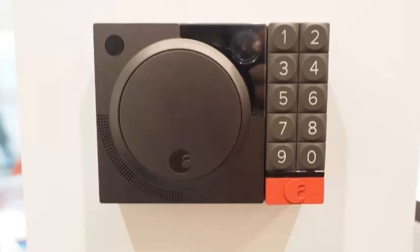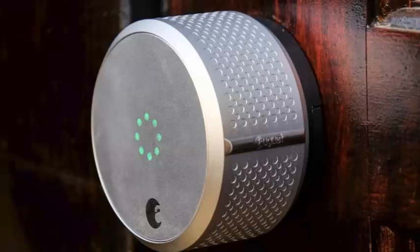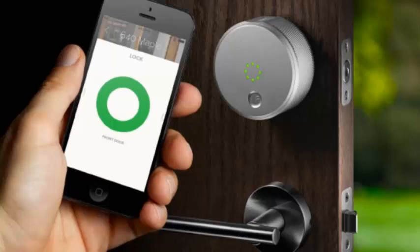Locks are a pain with home rental services like Airbnb, whether you're a host or a guest. Do you really want to pick up a spare key or make the host generate a smart lock code just for you? August thinks it can make life a little easier on that front — if an Airbnb host has an August smart keypad and one of its smart locks, they can automatically generate an entry code the moment you make a reservation.